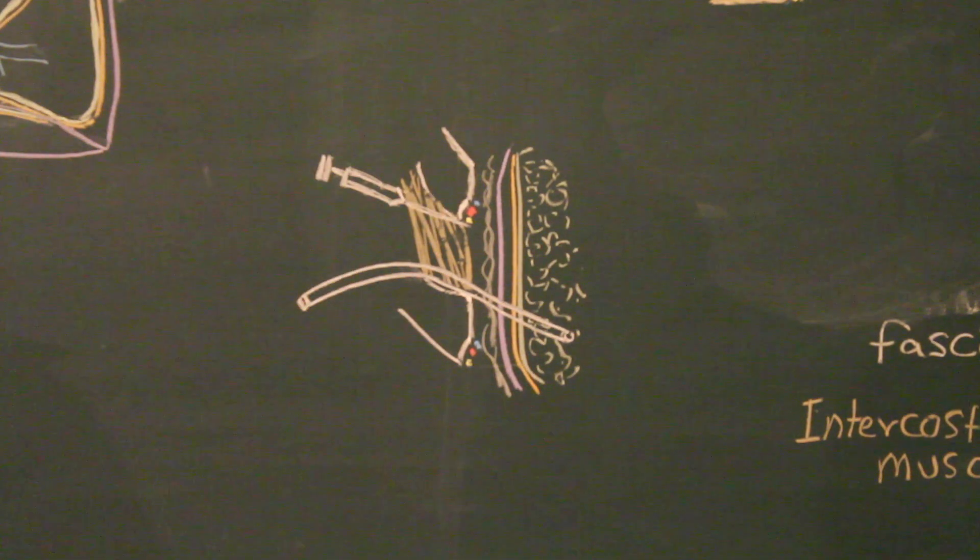That's all about the pleura and its related clinical conditions. Now we'll move on to something which is known as the tracheobronchial tree.